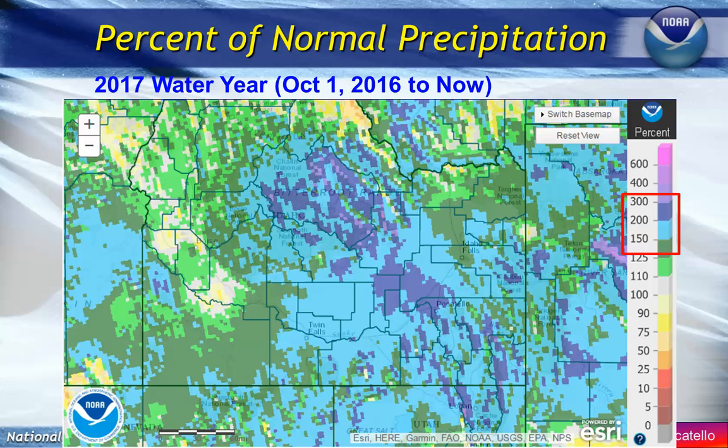It's been a banner year of precipitation so far. The water year started on October 1st, and you can see most of our annual totals are above normal — in fact, much above normal. Some of our mountain areas are two to three hundred percent of normal, and this includes both rainfall and snow that has fallen.